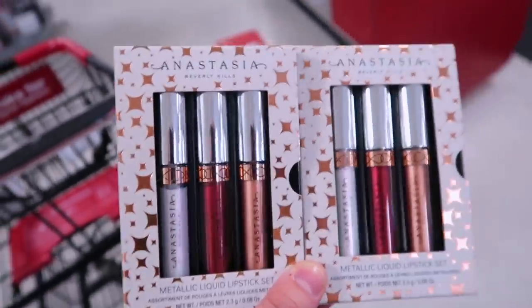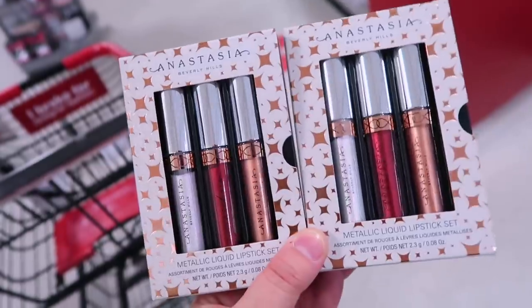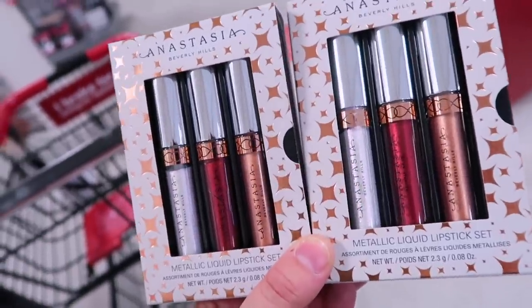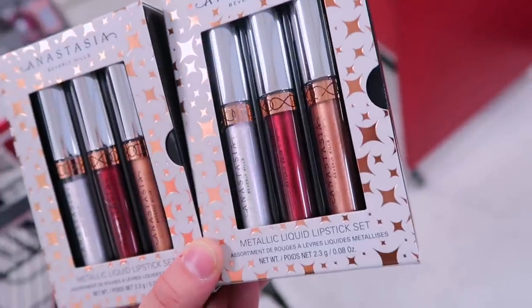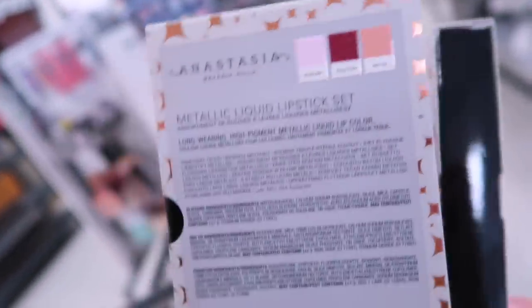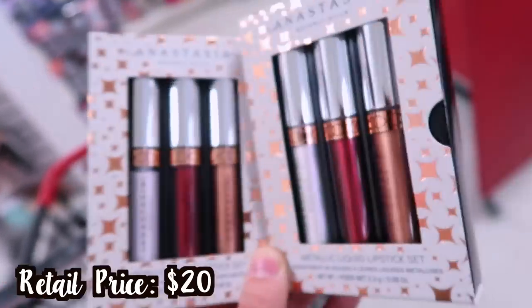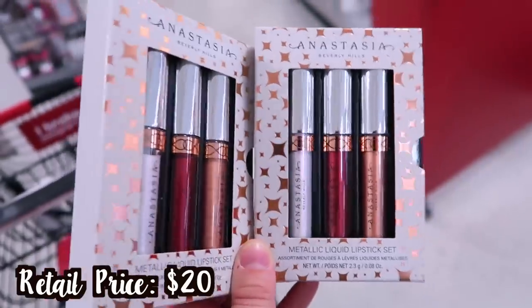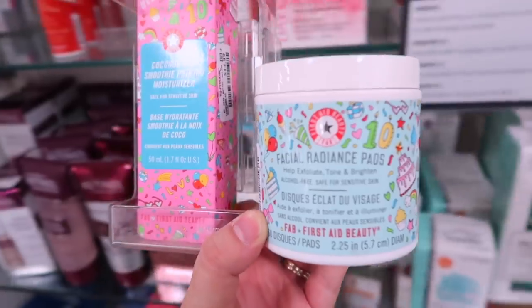They also have liquid lipstick sets from Anastasia — always find different sets from them, which is fun. This is their metallic liquid lipstick set with three minis in Blizzard, Phantom, and My Time — probably newer shades from an old holiday set. Very Christmassy colors, really cute. This is $12.99.